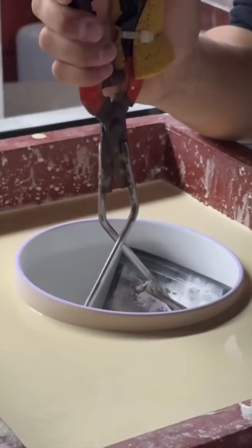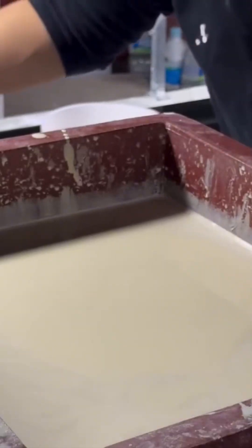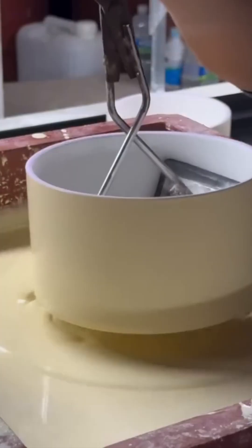Ceramics next. A gentle touch coats the surface with vibrant color — the kind of finish that makes you want to run your fingers across it. It's like watching a barista pour latte art: delicate, yet deliberate.